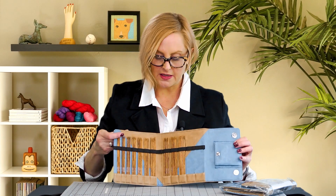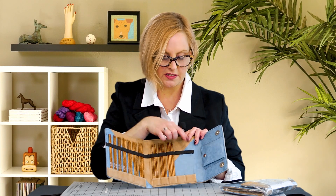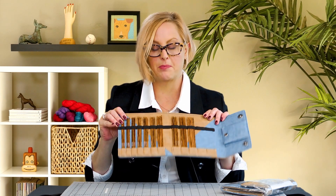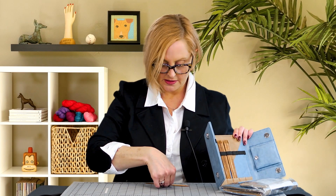Let's look at this. We have this awesome case, and inside here are all of the needles. There are two sets missing because I'm using them — this is my personal set. They are a really nice length of laminated birch wood. These are 6-inch long needles.